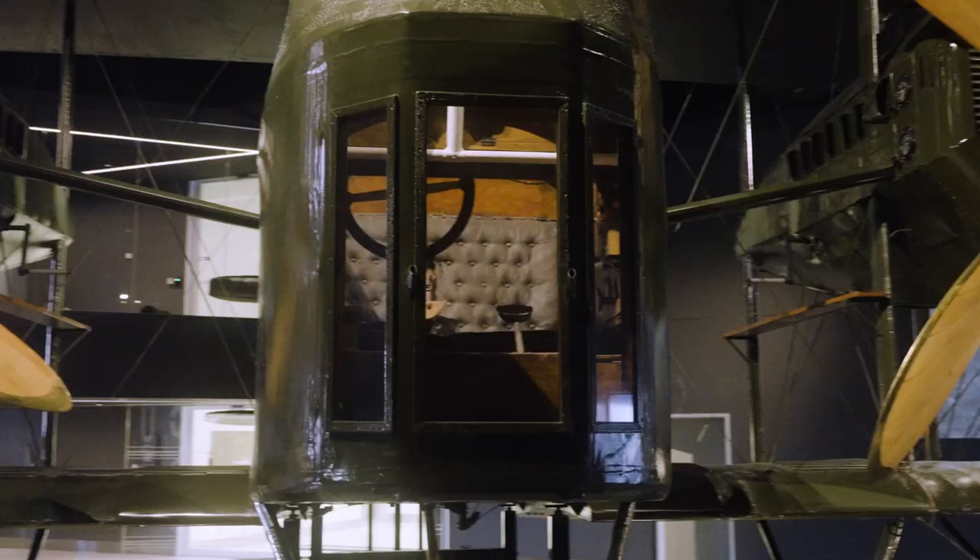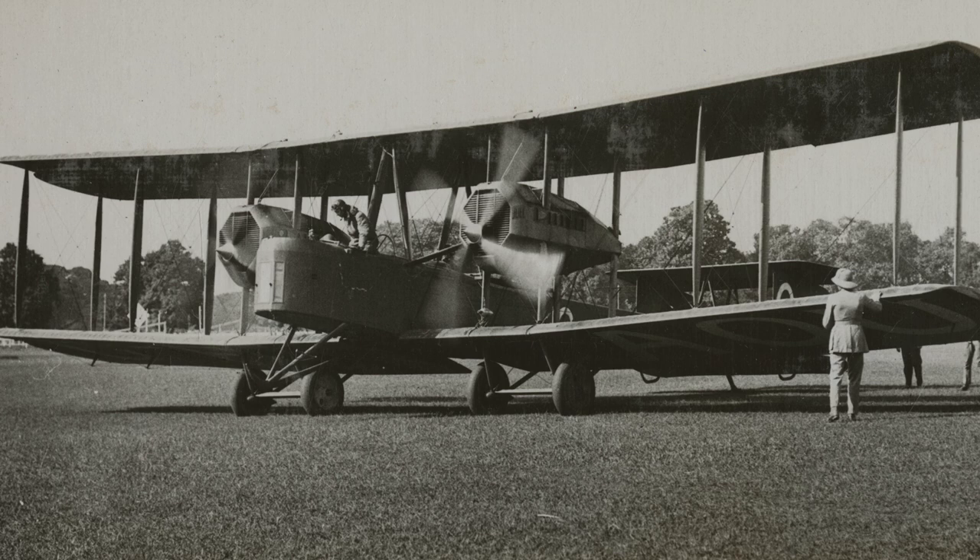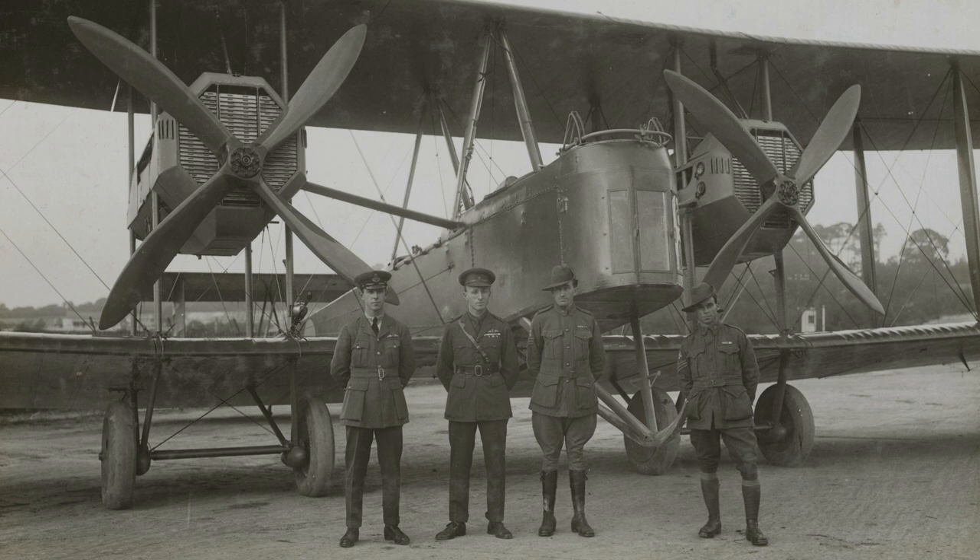This Vickers Vimy is one of the world's greatest and most historically significant aviation artefacts. It's one of only two surviving Vickers Vimy on the planet, and it is very significant because brothers Ross and Keith Smith and their engineers Wally Shires and Jim Bennett were the first people to fly from England to Australia in 1919.